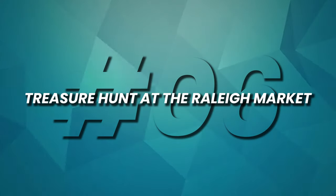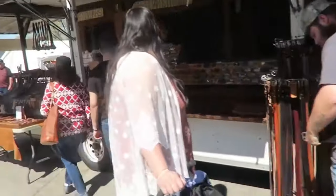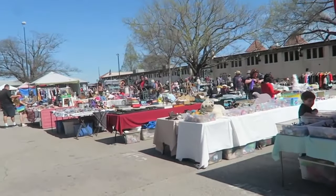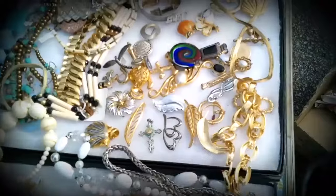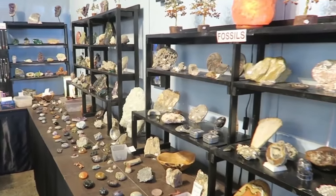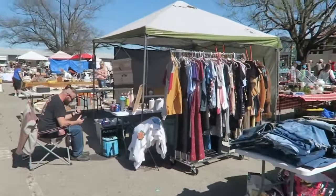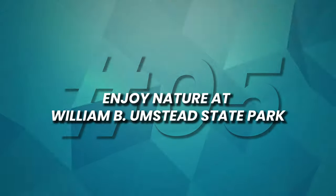Number 6: Treasure Hunt at the Raleigh Market. This flea market is a vibrant treasure trove where antique enthusiasts, collectors, and bargain hunters unite. Located at the North Carolina State Fairgrounds, this bustling market offers a diverse array of unique treasures, antiques, and artisanal goods. Open on weekends, it's the perfect place to browse for vintage finds, handmade crafts, and one-of-a-kind items. Whether you're searching for historical artifacts or eclectic decor, the Raleigh Market is a must-visit destination for uncovering hidden gems and enjoying a delightful shopping experience.